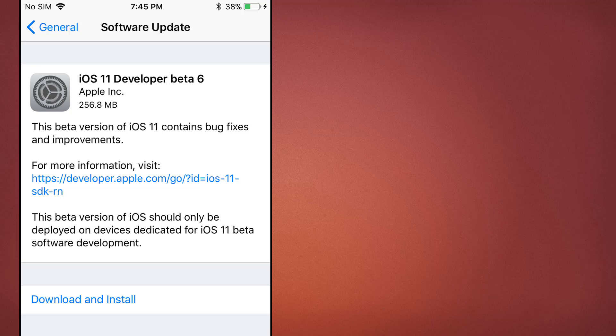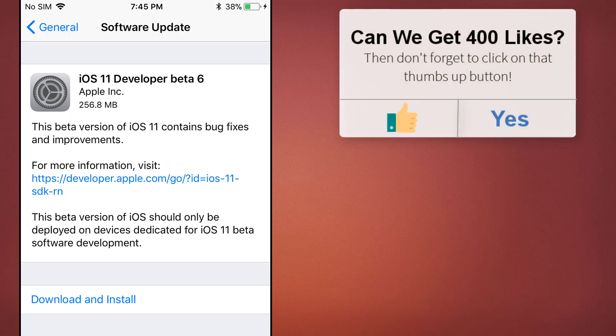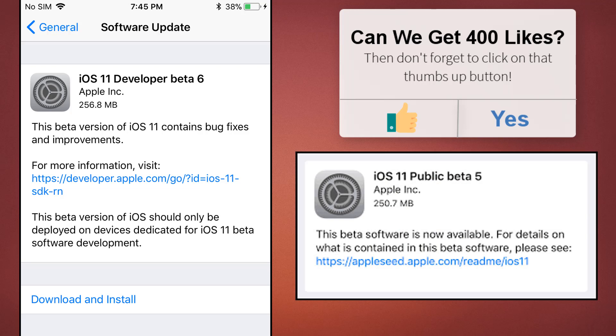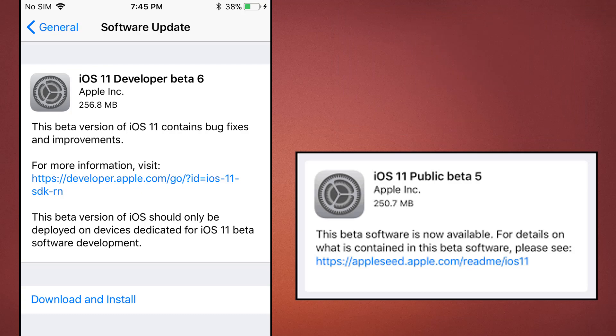In terms of the iOS 11 beta version numbers, the developer beta is now onto version 6, with the public beta fast catching up on version 5. The following review is all taken from the developer beta on an iPhone 7.